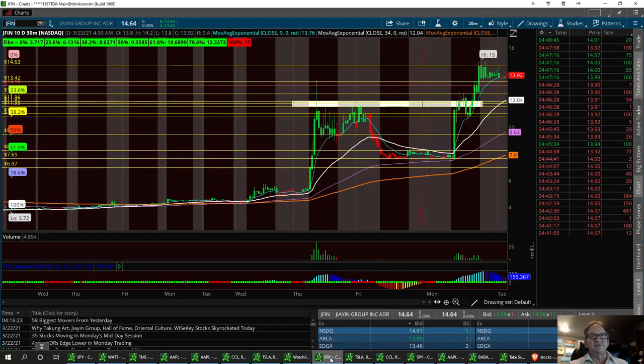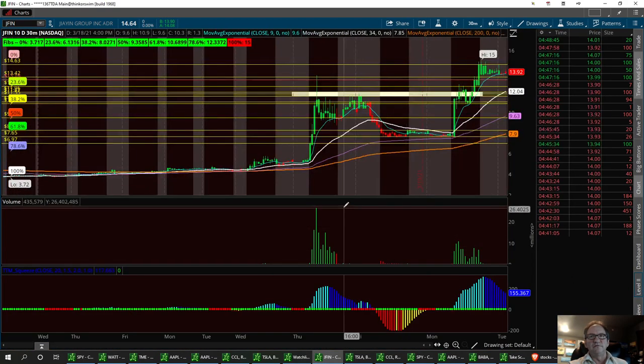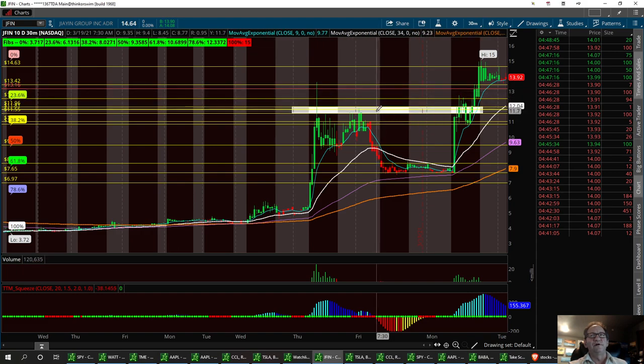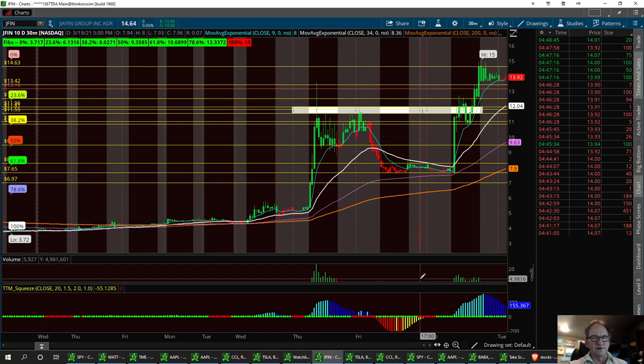I also did a video yesterday on Jiffin, which was called out in the room by Tony Starks and Miss Vegas. She had a nice little pullback Friday and then a nice bounce yesterday. I've got the first support level identified — you can watch that previous video for full details. This could really spark and take off, or we could pull back. I'm going to be scalping this trade today if I can get in at a good level, with a strong buy around the 11.50 area and first support at 13.16.